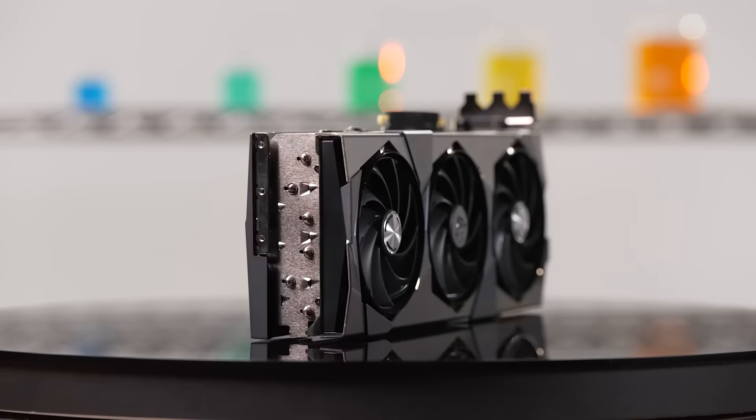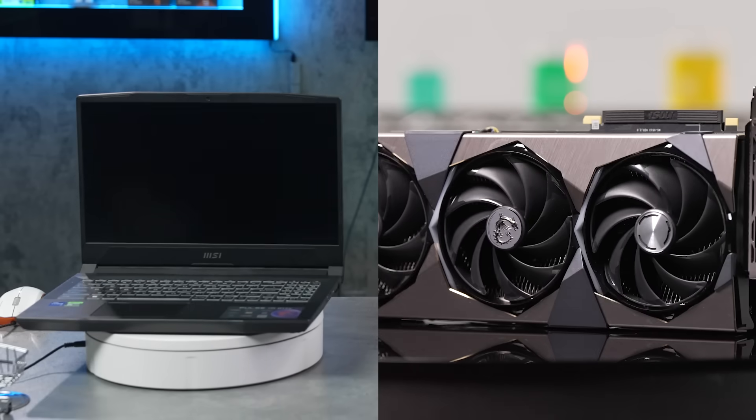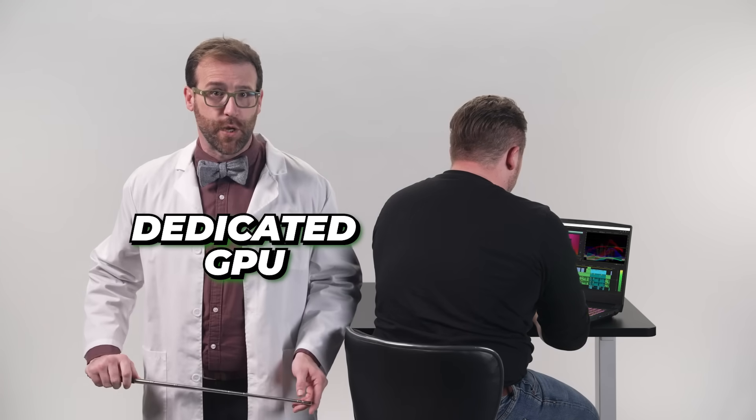A dedicated GPU can be found in both desktops and laptops, and today we'll be discussing both. A great GPU is capable of many things — your gaming, creating, developing, and productivity programs run so much more effectively when you have a graphics card that optimizes performance. In fact, some programs won't even run at all without a dedicated GPU.